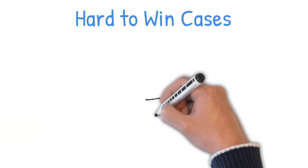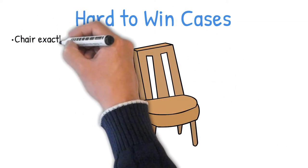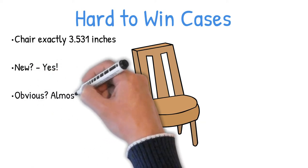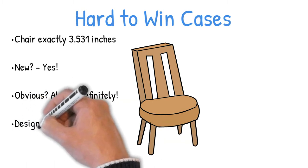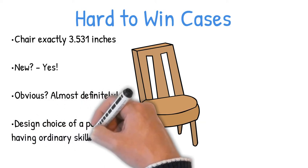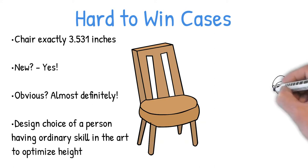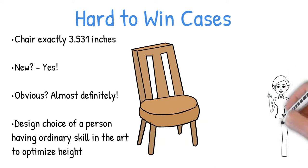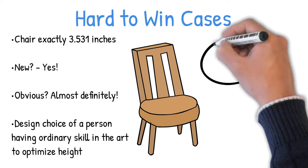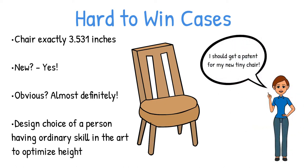There are some really simple cases of obviousness that you're probably just not going to overcome no matter how hard you argue. If your invention is for a chair that's exactly 3.531 inches tall because you've never seen a chair exactly this height, is your invention new? Yes, it actually is. But is it obvious? Almost definitely. You'll probably get an obviousness rejection saying that a change in height is merely an obvious design choice that optimizes the height. Most cases aren't so cut and dry, and you'll have to make more sophisticated responses depending on the reason why your invention was found obvious.